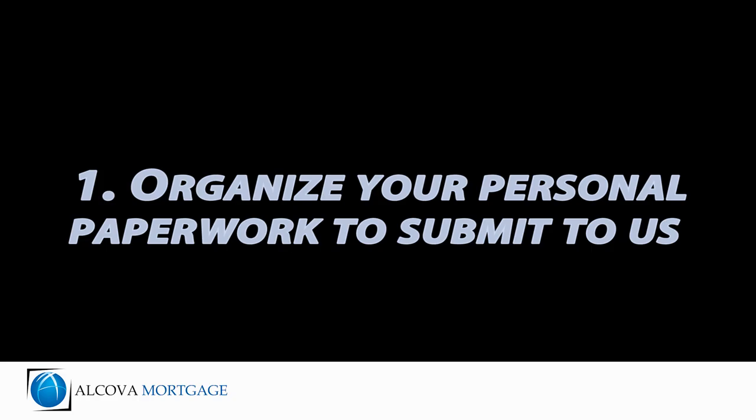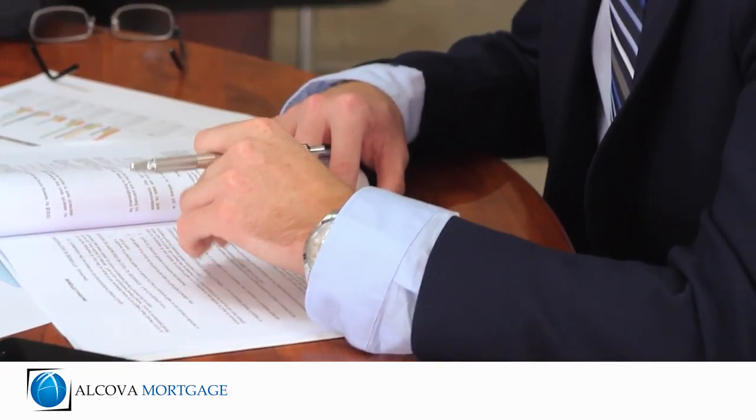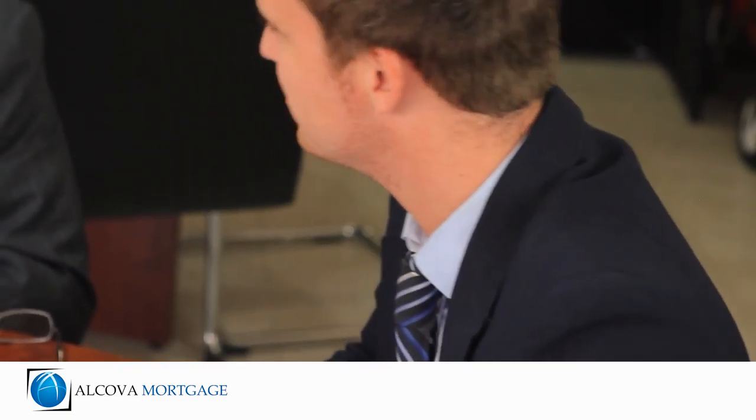1. Organize your personal paperwork to submit to us. You'll be given a specific list of documents needed, and the more thorough you are in getting us what we asked for, the faster your loan will move towards approval.